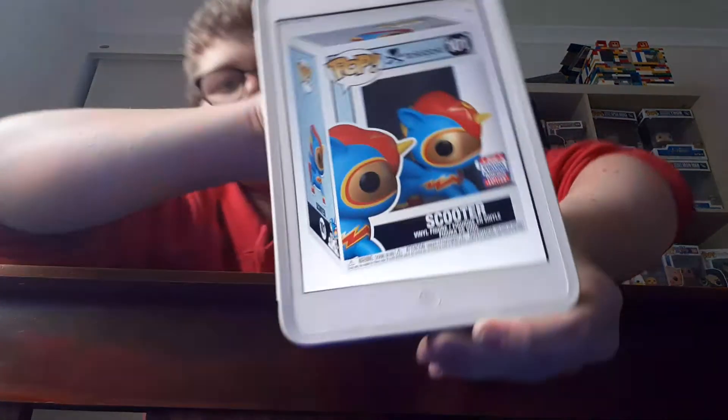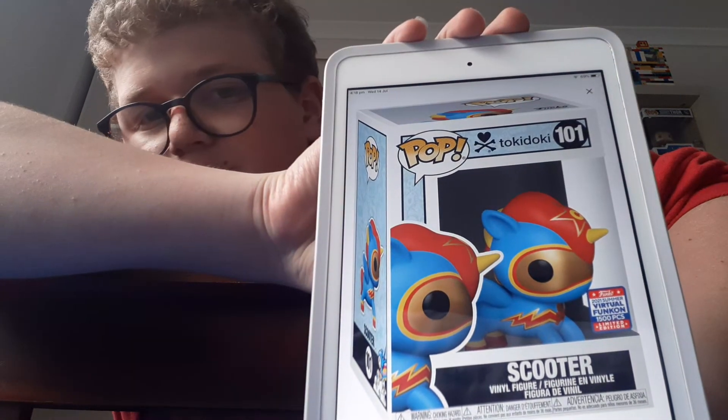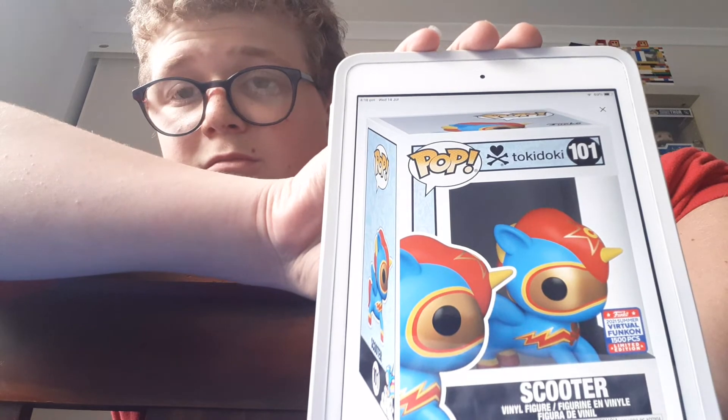The next one is called Scooter, and yes, I was right — this is limited to 15,000 pieces. I really think they could have done another one, like maybe a limited Marvel one, because not many people like Tokidoki. I'm sure other people do, but yeah.